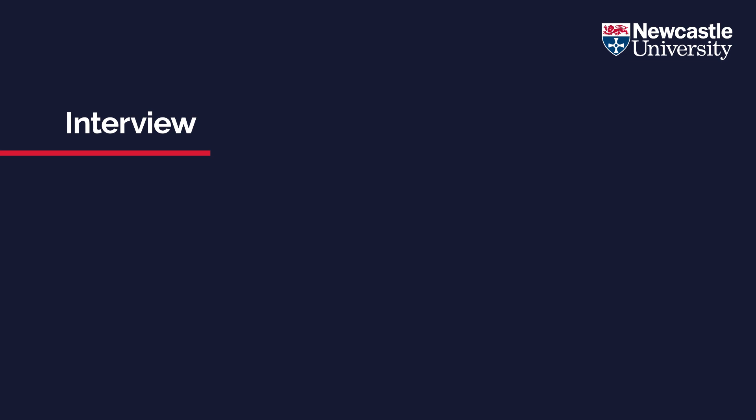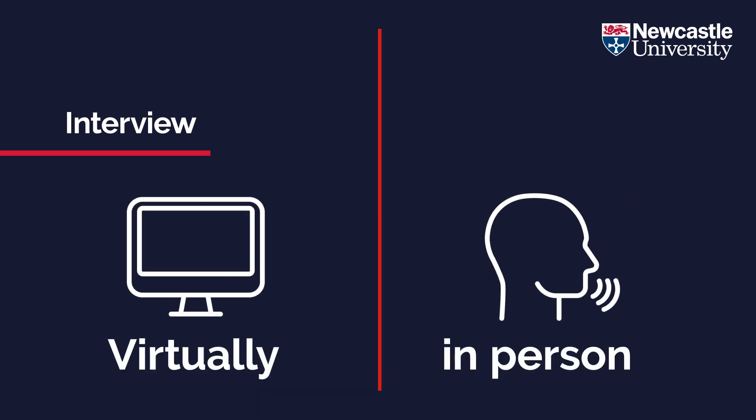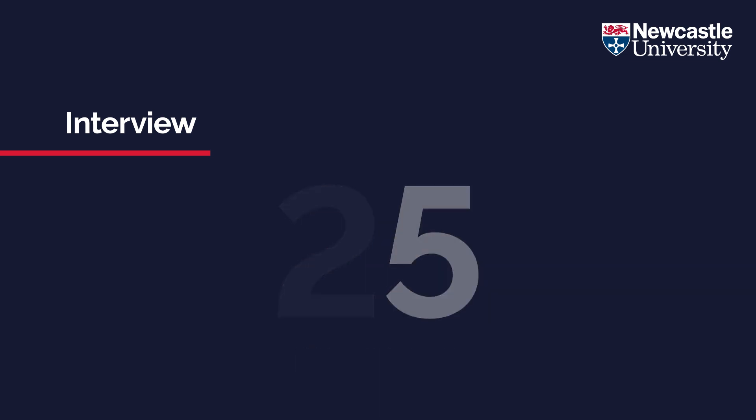International students are given the option of whether they would like to be interviewed virtually or on campus in person. The interview format remains the same and takes the form of a panel interview, typically lasting 25 minutes, and students are assessed on the following.